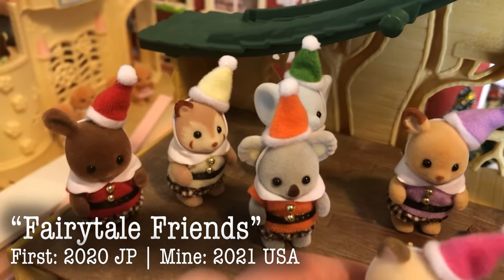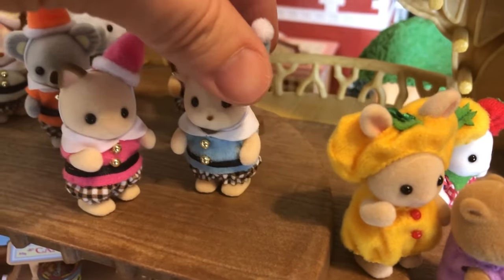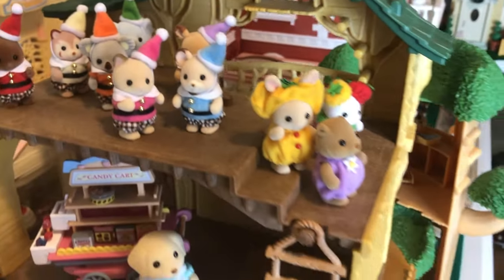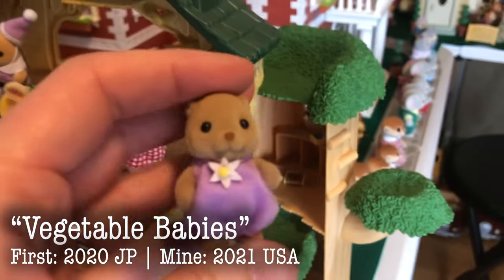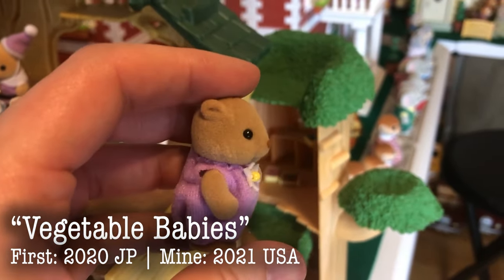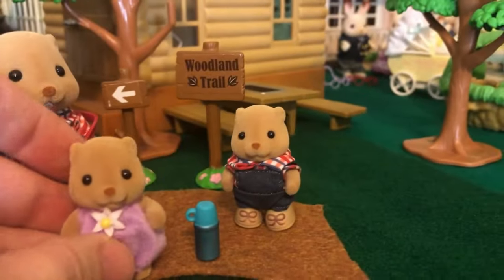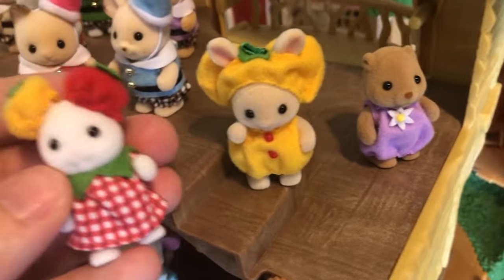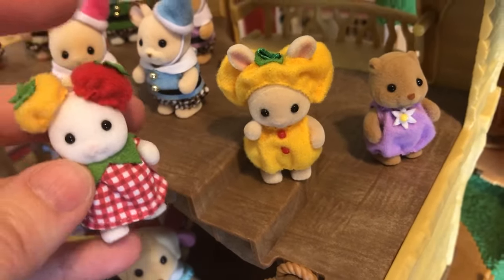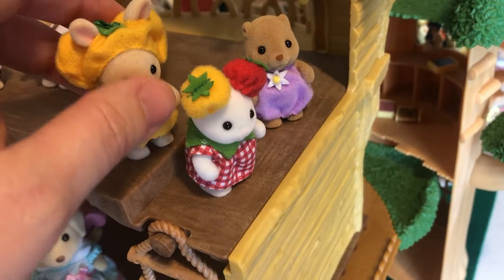Here are the Fairy Tail Friends — this is an adorable little set, kind of like the Seven Dwarves with different styles of critters. Very cute. And here are the vegetable costume babies. This one is an eggplant — his hat is not with us, but he is a Woodbrook Beaver. Very cute little eggplant outfit. And then we also have the Marshmallow Mouse styled as a tomato with little tomatoes on the ears, and the Milk Bunny as a squash I think.